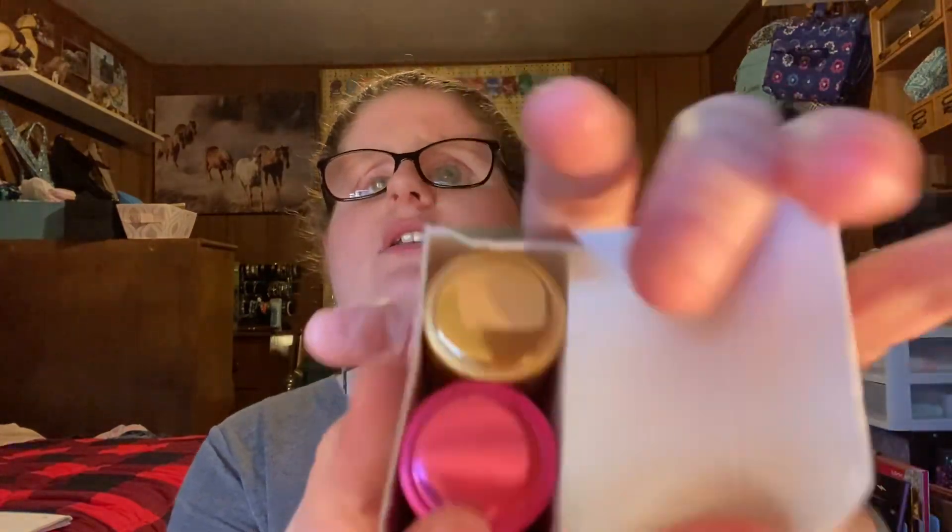Here are our two atomizers — we have a gold and a pink. We're going to start off with the gold, because gold is actually my second favorite color. Blue is my actual favorite, and we got one of those last month.